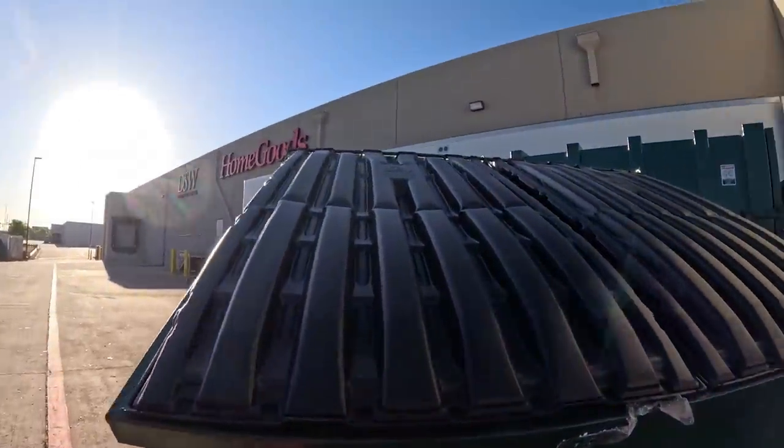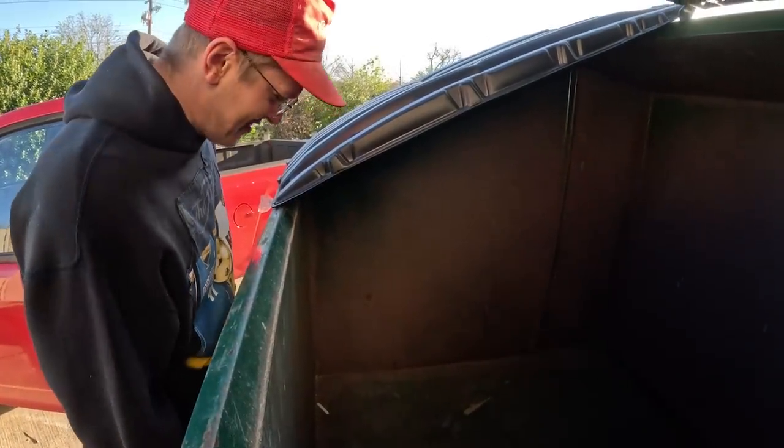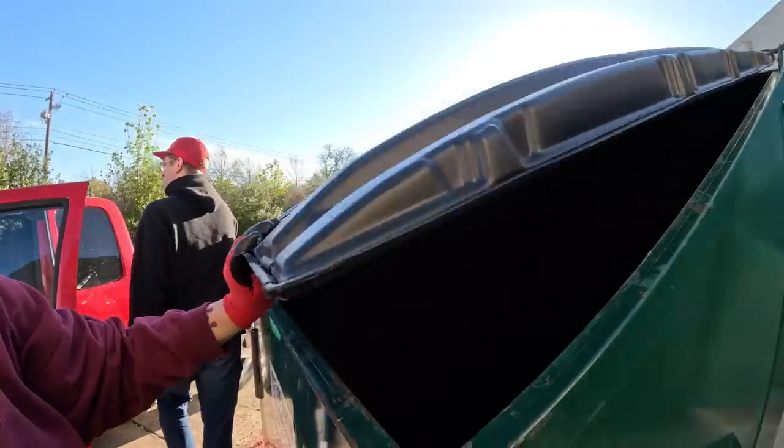New dumpster. Oh — empty. All right, y'all, empty. Next spot.